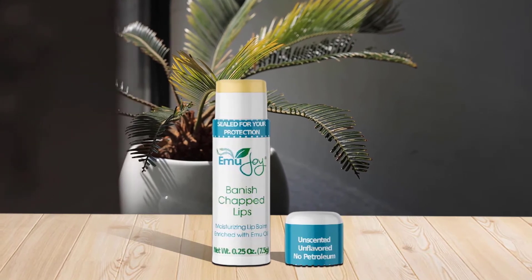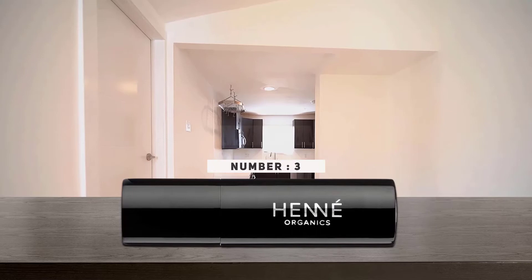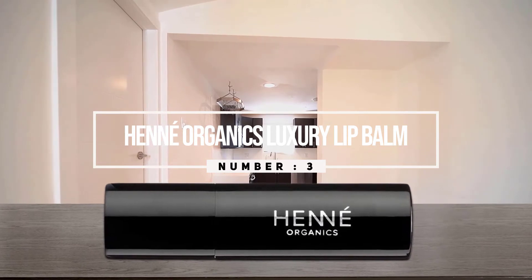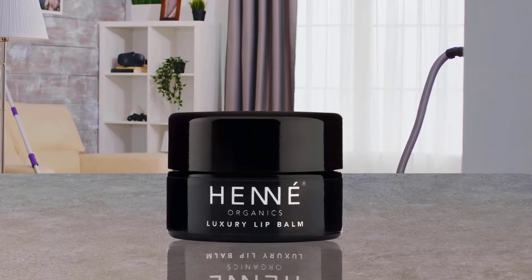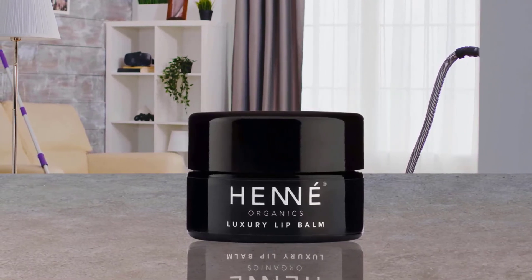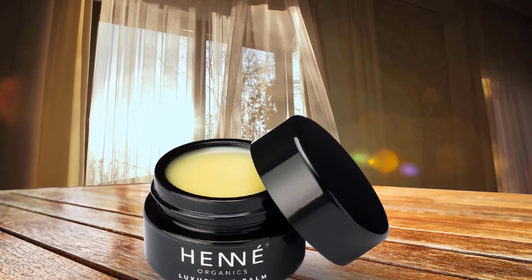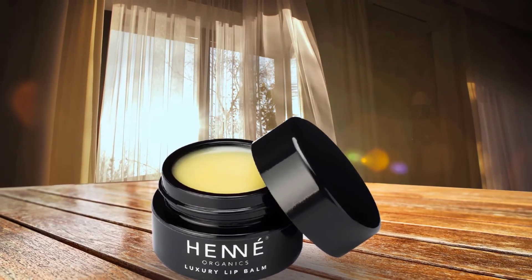Number three: Henné Organics Luxury Lip Balm. Billed as a luxury lip balm, this product from Henné is wildly impressive. I tried it both in the pot and in the standard stick form. The formula passed my 'put it on at bedtime for happy lips in the morning' test with flying colors. It has a very subtle cocoa scent and a low-key sheen that moisturizes and really lingers.